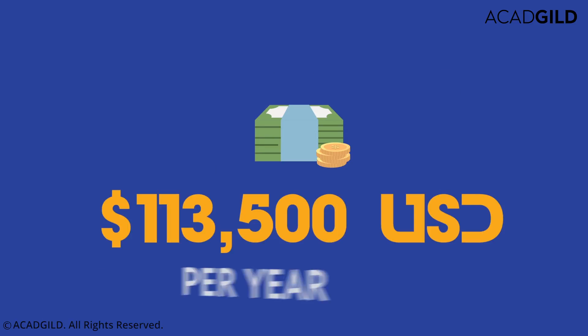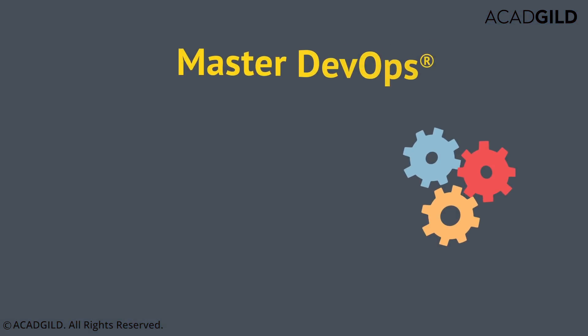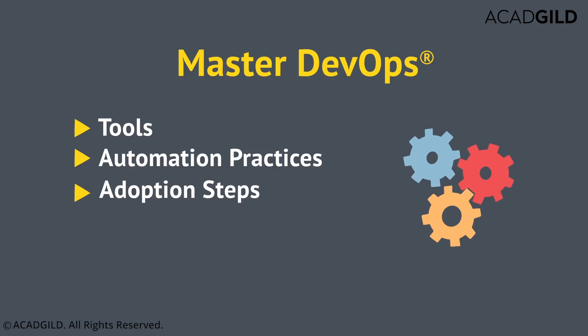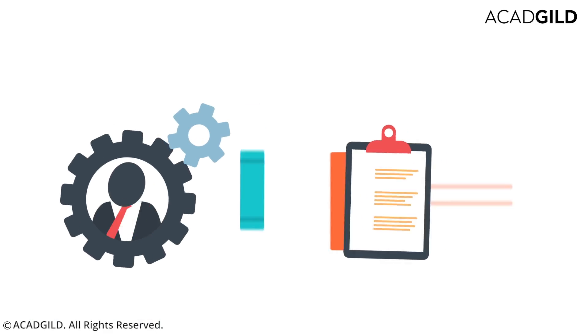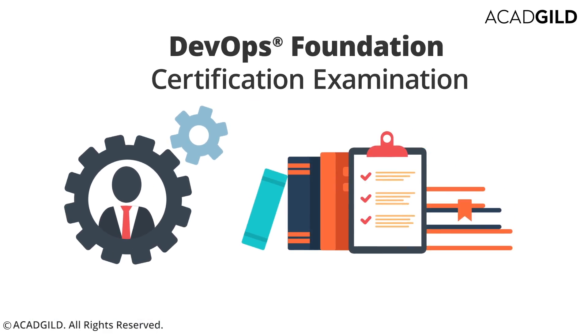According to Glassdoor, DevOps engineers are earning $113,500 per year. At CAD Guild, we will help you master the DevOps tools, automation practices, adoption steps, application architecture, and configuration management, among other things. We also help you prepare for the DevOps Foundation certification examination.